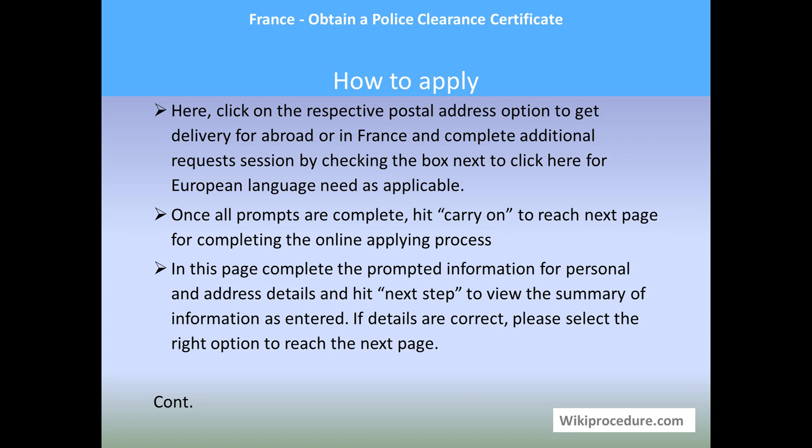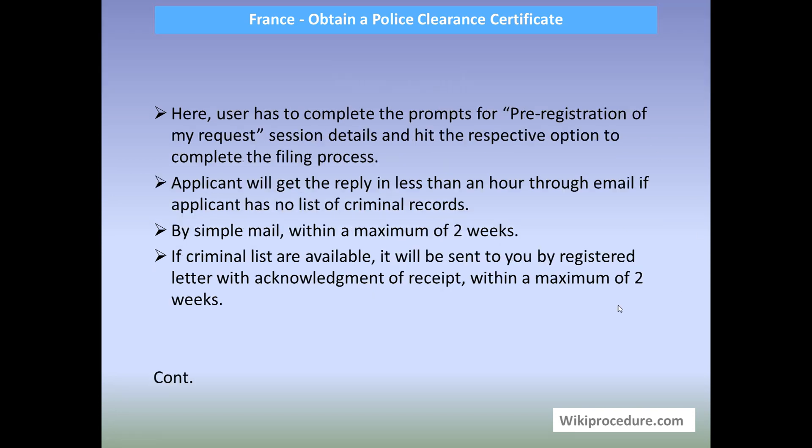On the summary page you can change anything entered incorrectly, then proceed to the next page. Here the user must complete the prompts for free registration in the 'My Request' section and hit the respective button to complete the filing process. The applicant will receive a reply in less than an hour by email if there are no criminal records, or as a registered letter with acknowledgement within a maximum of two weeks if criminal records are available.